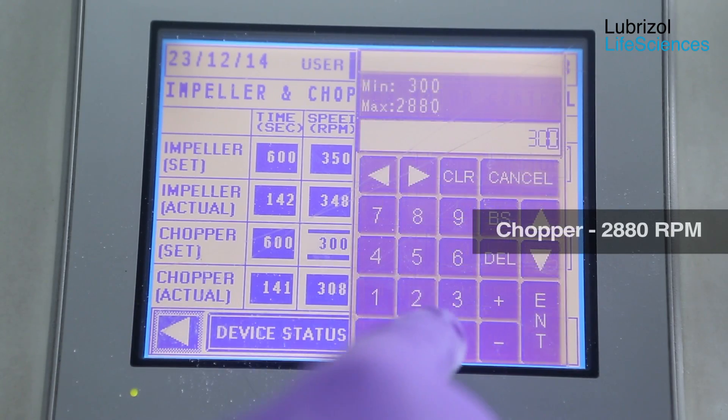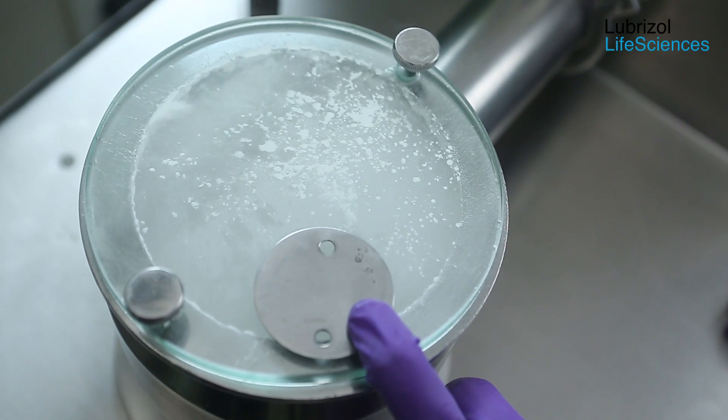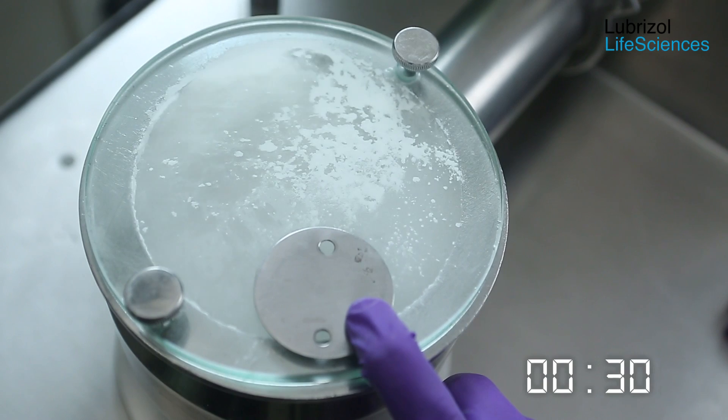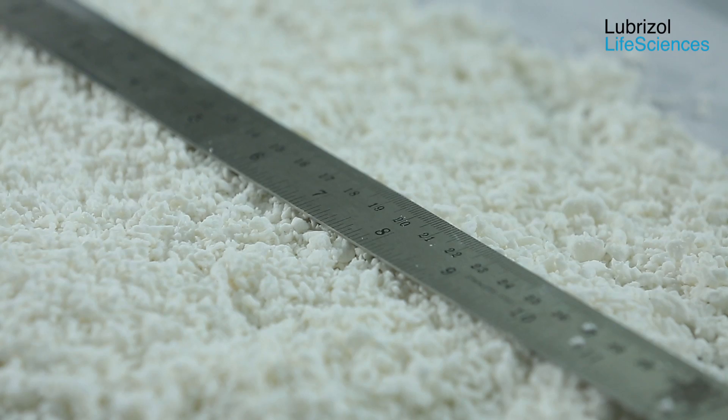The chopper speed is further increased to 2880 rpm and mixing is continued for one minute to complete the wet granulation process. These are the resultant wet granules.